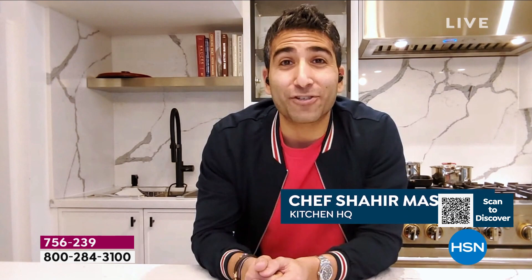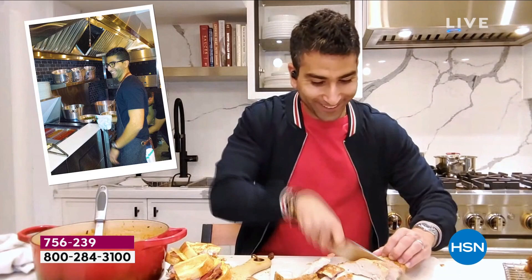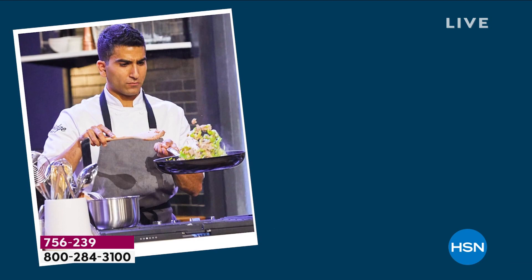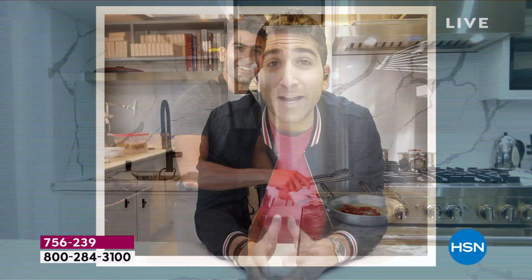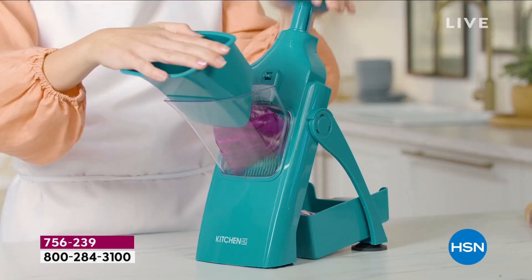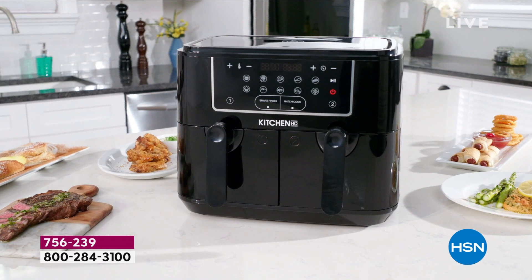Hey, I'm Chef Shahir Masood. I'm a chef, cookbook author, and proud parent of two munchkins. I'm from Toronto, Canada, and I started cooking back in 2009. I moved to New York City, enrolled in culinary school — the French Culinary Institute. It was petrifying and exhilarating. They taught me to cook with instincts, to use your eyes, nose, and taste as you go. My goal is to entertain the audience, educate them, and inspire them to say: if that Kitchen HQ item can make my life easier and better in the kitchen, I've got to have it.